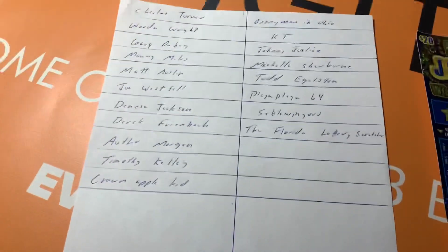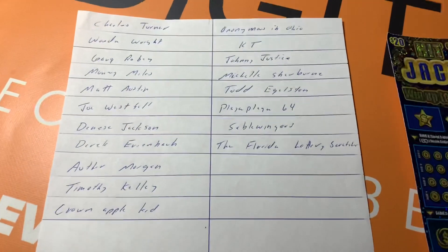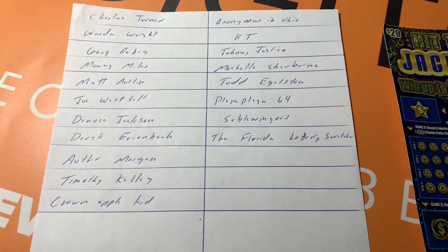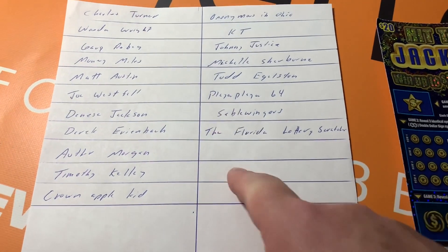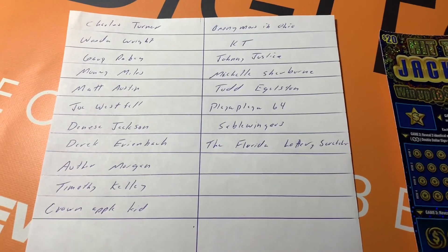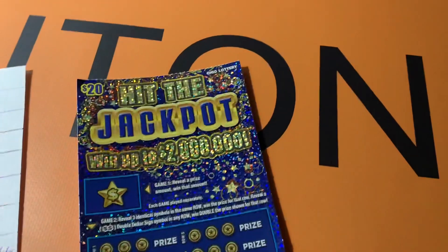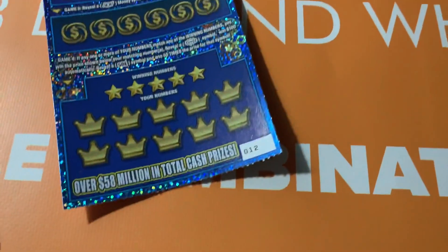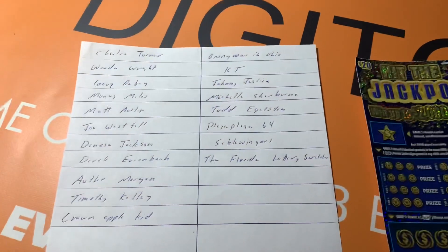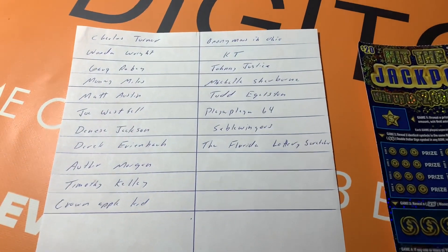These are all the people that entered the contest from the video I posted yesterday. I'm gonna get a pair of scissors and cut all these out, put them in a hat, and we'll see who won half of the 'Hit the Jackpot' ticket — went up to two million dollars, ticket number 12, smack dab in the middle of the book. Let me get these cut up and I'll be right back.